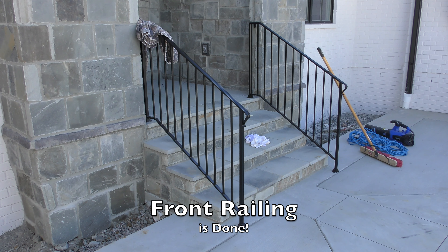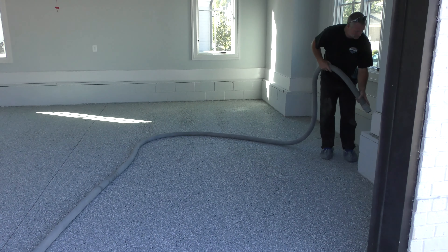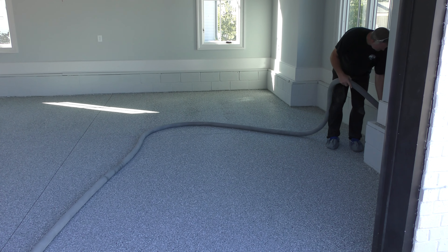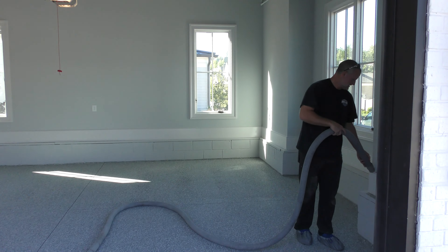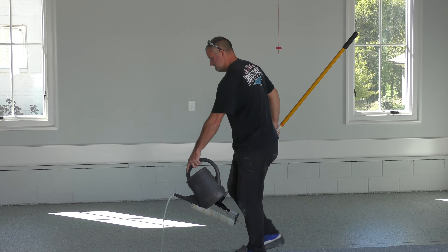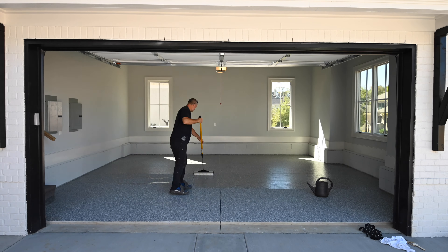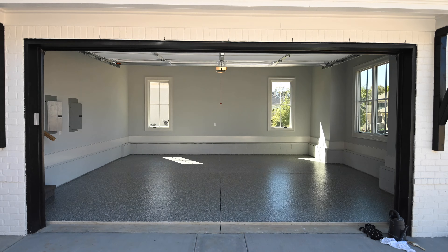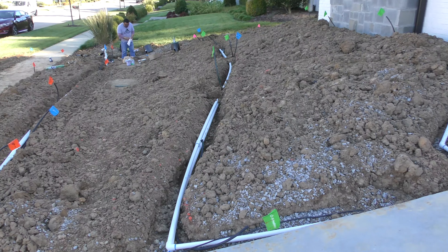Hello everyone, it's Wednesday, and there's still a lot going on out here. We've got the irrigation actually going in today all around the house, the firebowls are in on the spa, and we've got the appraiser here — so it's all just really going strong today. We're going to be inspected tomorrow for our certificate of occupancy, and we're hoping to get that so it'll be ready to start bringing some stuff in.